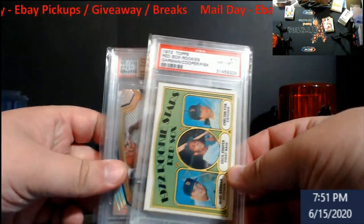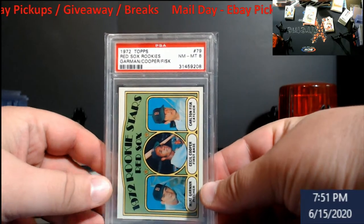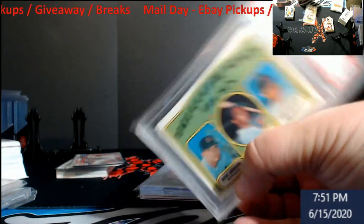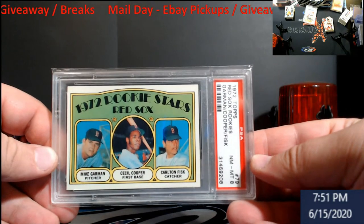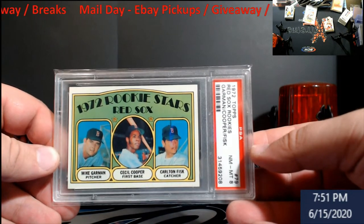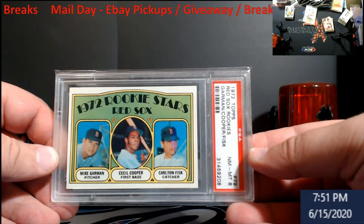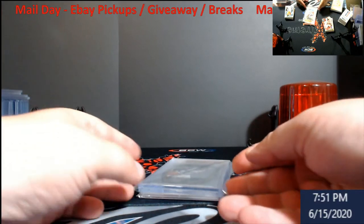Let's look at this 1972 PSA 8 — this is the Carlton Fisk rookie card. It is just beautiful; there's nothing else I could say about it. To find a PSA 8 of this at a decent price, you have to pick it up. Nobody's really touching stuff like this in vintage right now.